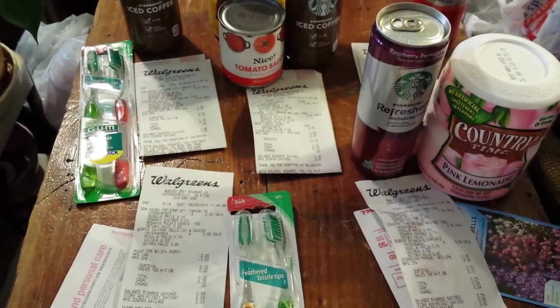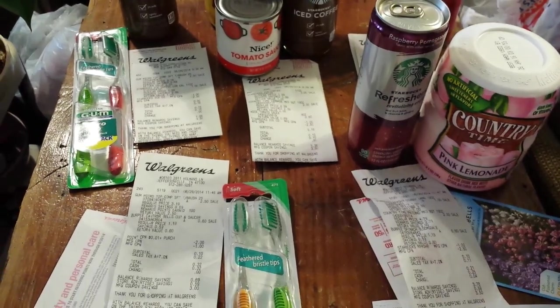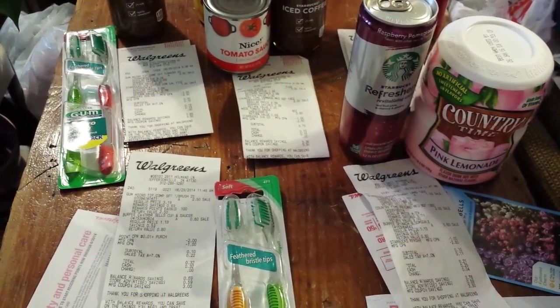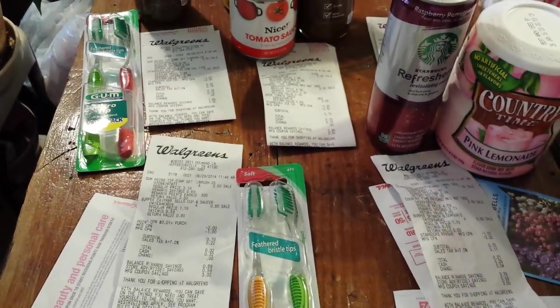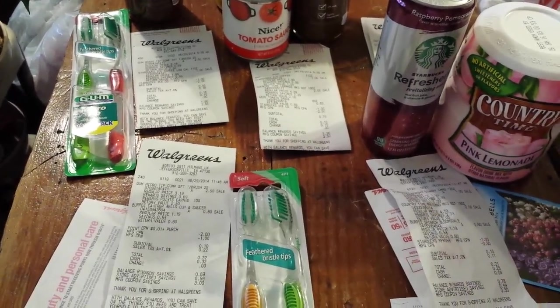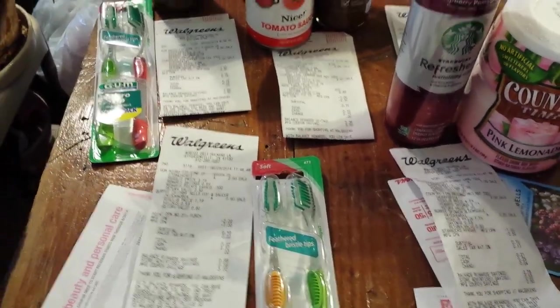Hey everybody, Michelle with Michelle's Frugal Living here. Thanks for watching my videos. Welcome to my new subscribers and a little bit of Walgreens. Today it's June 29th, 2014. I had a $2.50 register reward from two weeks ago expiring today, so that's why I went.